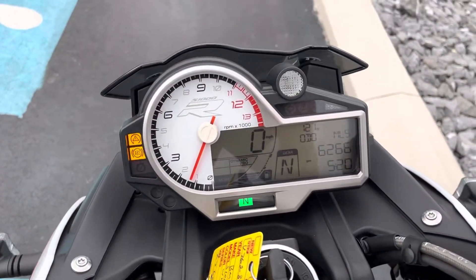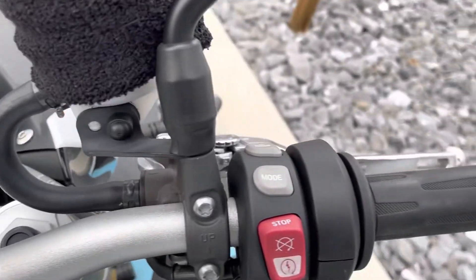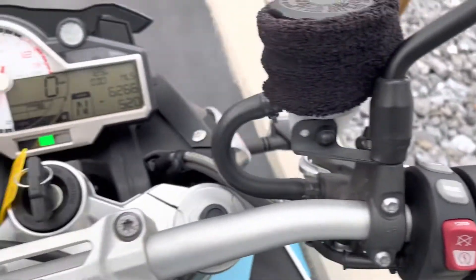You can see just 6,200 miles on here. Our buttons look good, just a little bit of light wear on the grips.